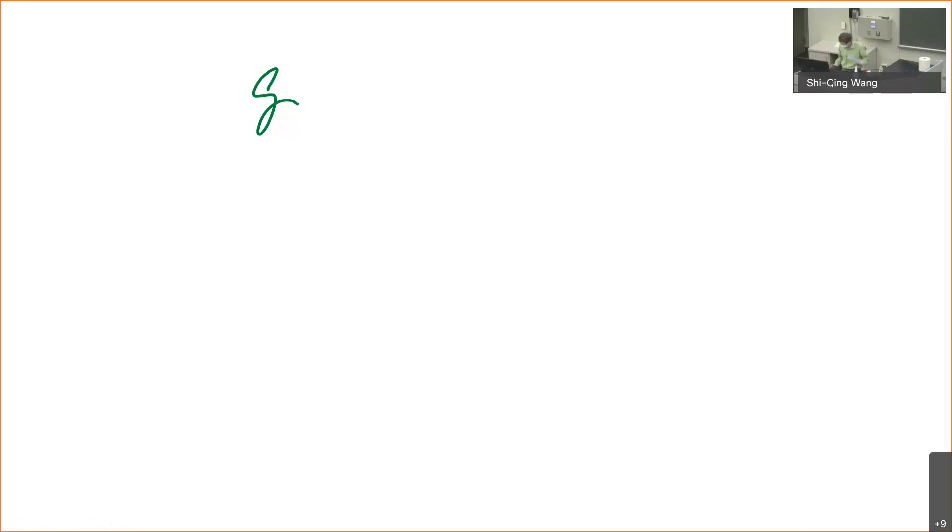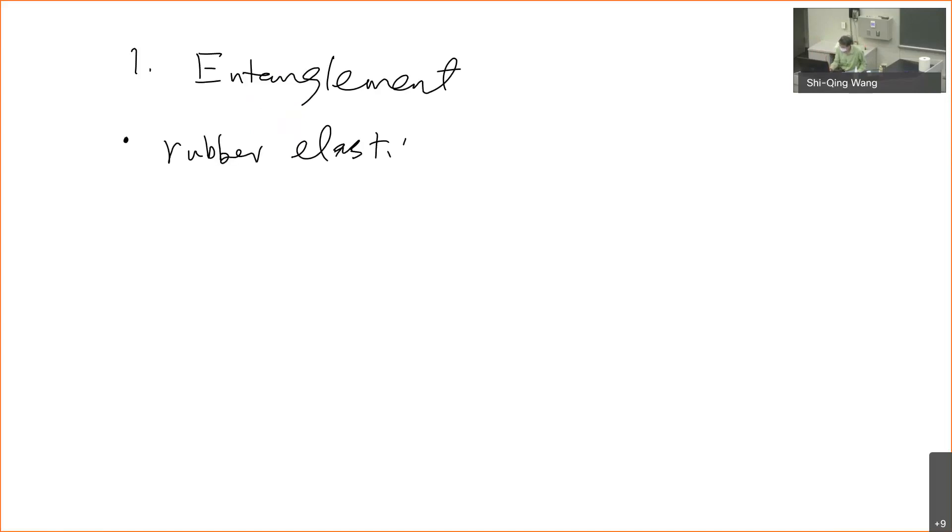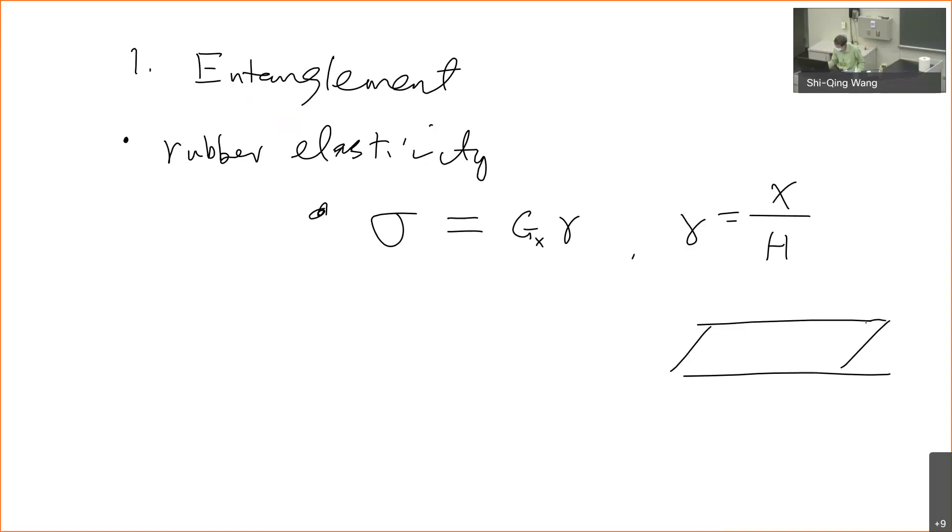The first topic: we want to understand what is entanglement in the melt state. A good way to start is to have a different formula for rubber elasticity. If you have rubber elasticity, you can show that your stress is proportional to the modulus. In the case of shear, that will be shear strength. The modulus is given in terms of kT per physical volume between crosslinks.